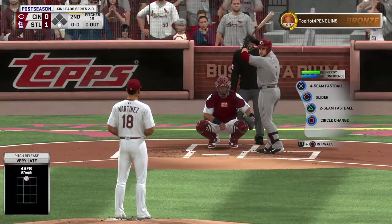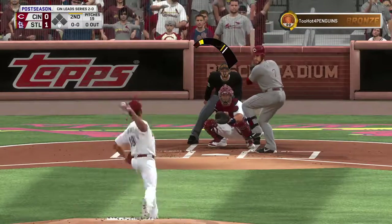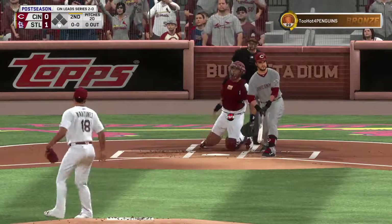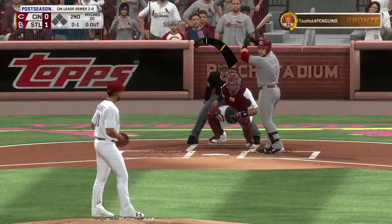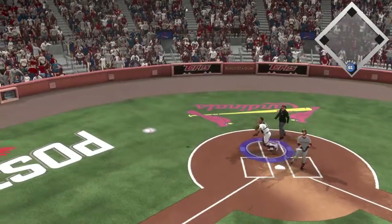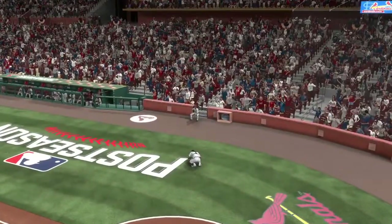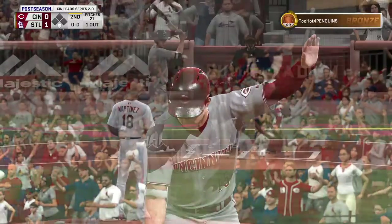Striding in, Eugenio Suarez, in a matchup with Carlos Martinez to lead off the inning. Very weakly on the ground, but it gets fouled — 0-1. Now a swing and a ball popped high in the air over toward foul ground. Dives and he hangs on for the out.